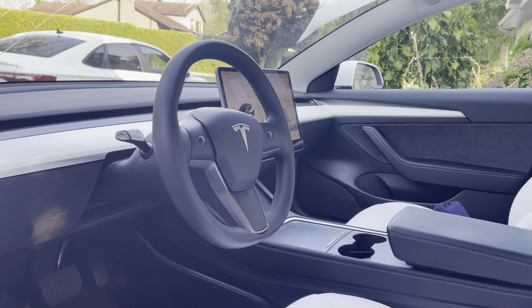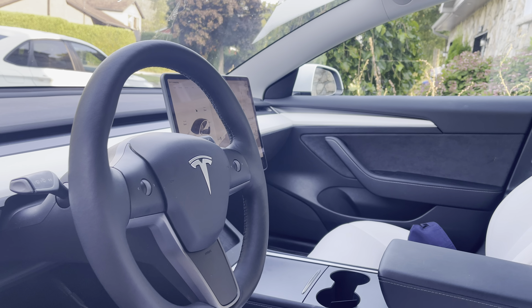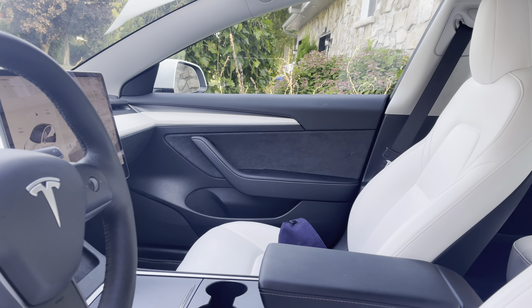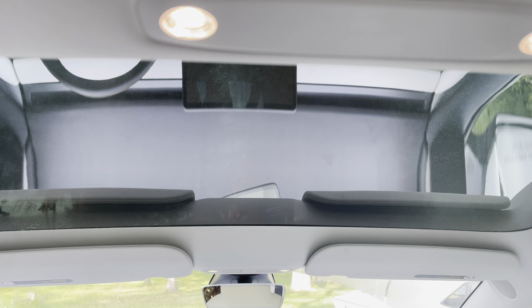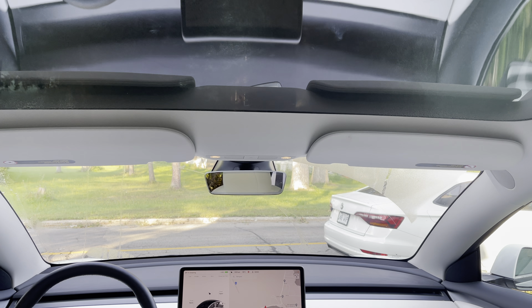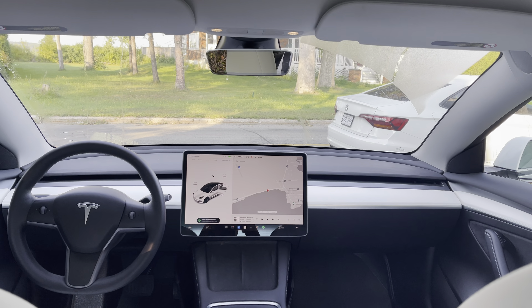One of those software-locked features is full self-driving. You can see the car has sensors all around it in the front, and there's a little sensor up on the windshield as well that helps full self-driving. You can navigate on autopilot — it'll stop at stop signs, stop at red lights, put on its turn signal, and do everything for you.